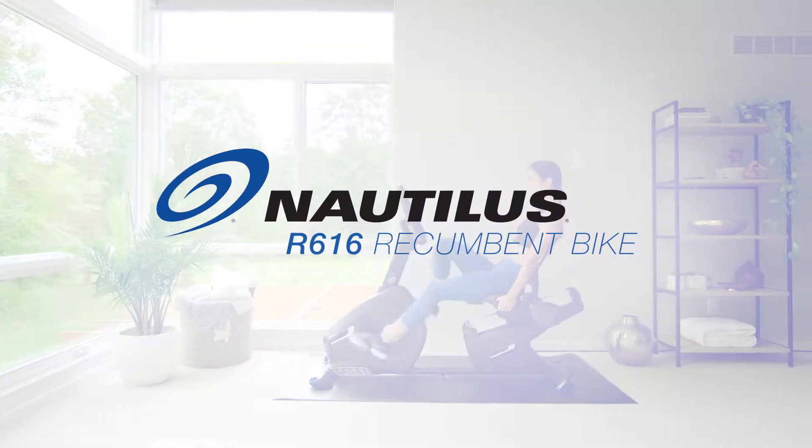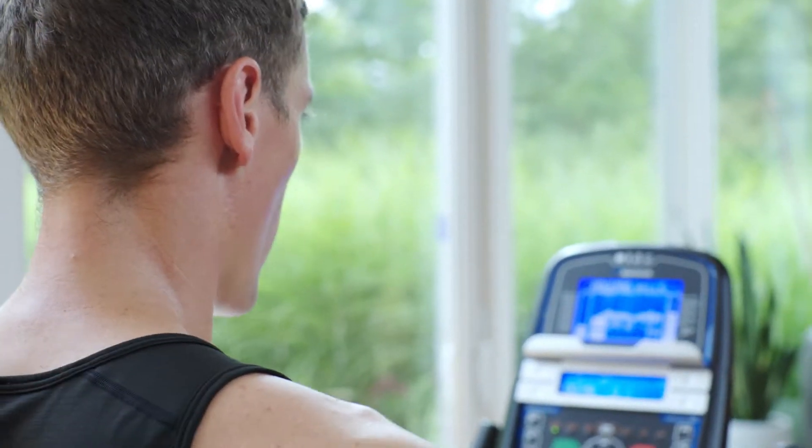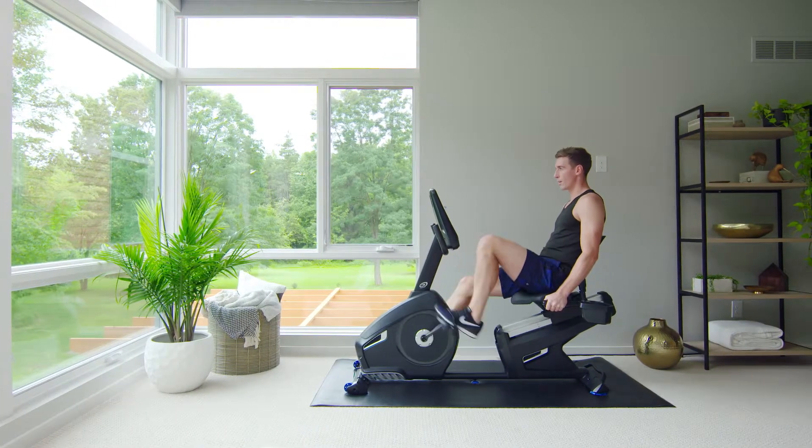If you're ready to amp up your training, the Nautilus R616 Recumbent Bike is ready to amp it up with you. For starters, it's built solid from the ground up, giving you a smooth, stable ride at any speed or intensity.